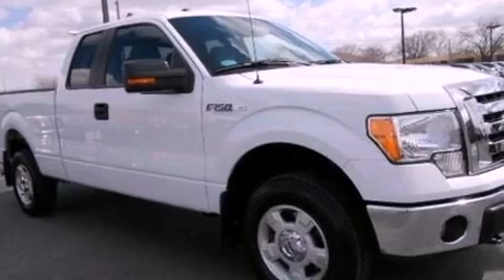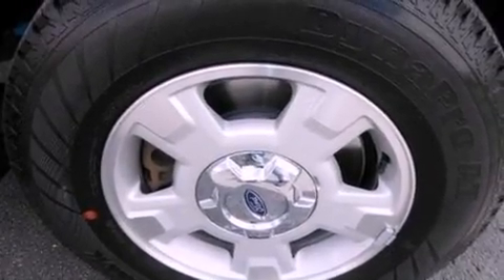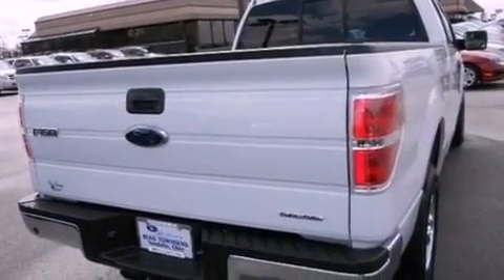Its top features include a double wishbone independent front suspension, a low-tire pressure indicator, aluminum wheels, and traction control and stability control systems.